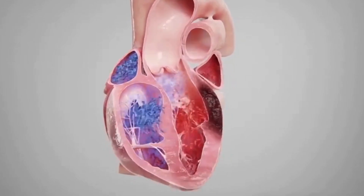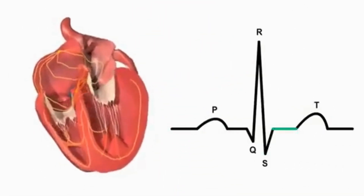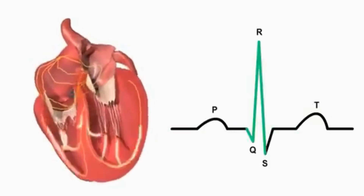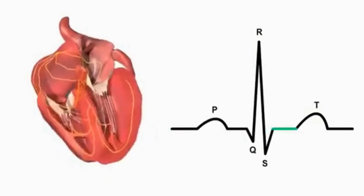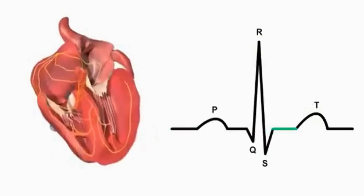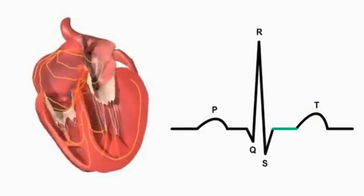Let's quickly review how a normal heartbeat works. The sinoatrial SA node, located in the right atrium, acts as the heart's natural pacemaker. It sends electrical impulses that travel through the atria, causing them to contract and push blood into the ventricles. This process is orderly and coordinated, ensuring efficient blood flow.